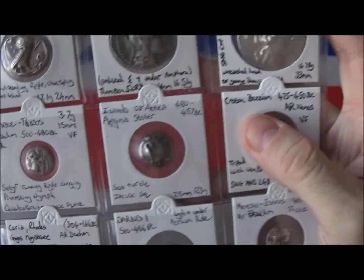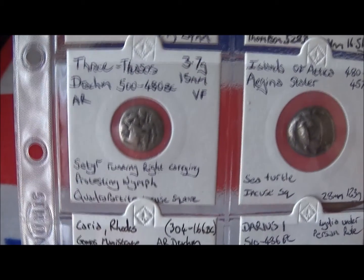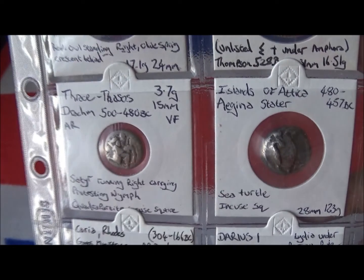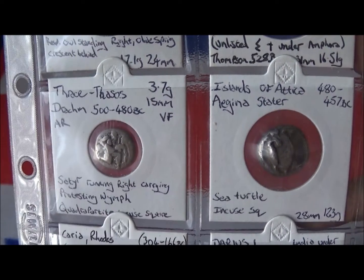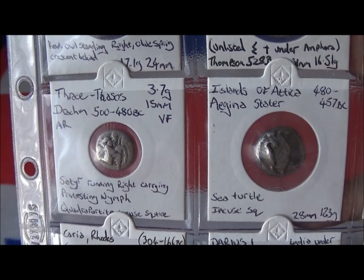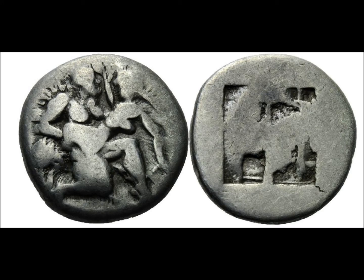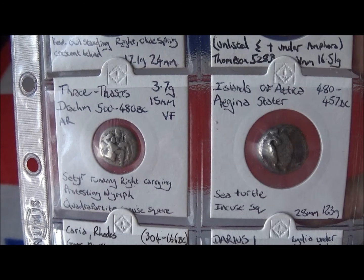Next is a Thasos tetradrachm — it's quite a large, good-looking coin and quite reasonable, so it's a good one to start with because you get lots of show for your money. The next coin is also from Thasos in Thrace, which is where Bulgaria is now. Their coins are themed with some quite rude topics — here we see a satyr carrying off a nymph who's protesting. They've got coins which have nudity and masturbation on them, so a bit naughty.